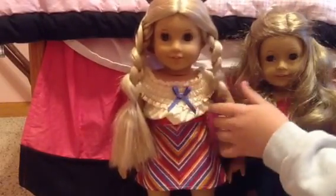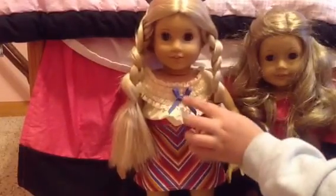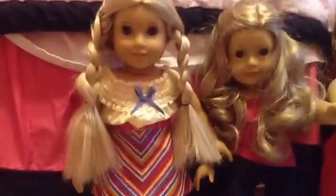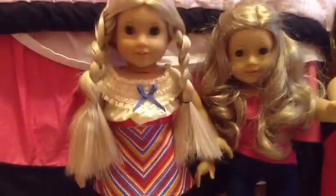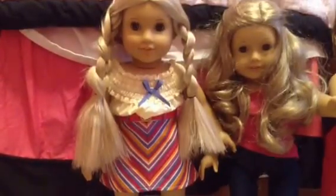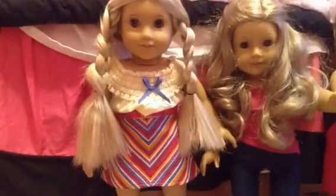This is her summer skirt set — it's like a multi-colored stitching with a flowy shirt and a bow, a multi-colored skirt, a belt, and really cute strappy sandals. Julie has brown eyes, light skin, and she's from the 1970s — I think she's super cute! Natalie is medium skin and brown eyes. Julie was my second doll.